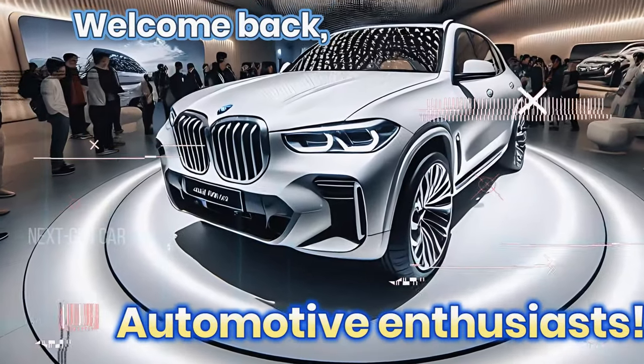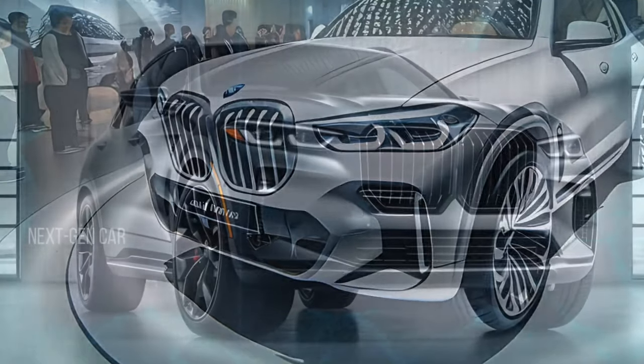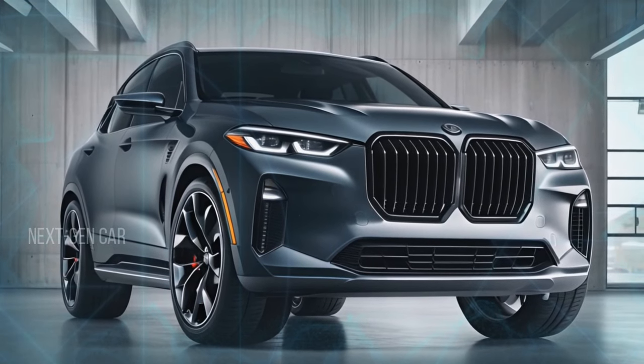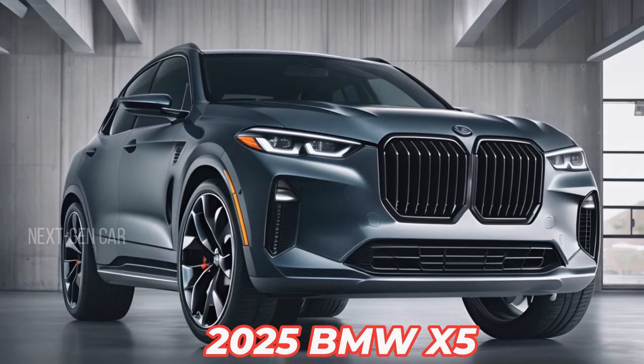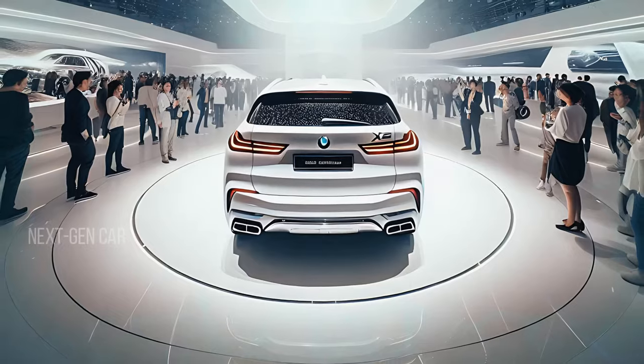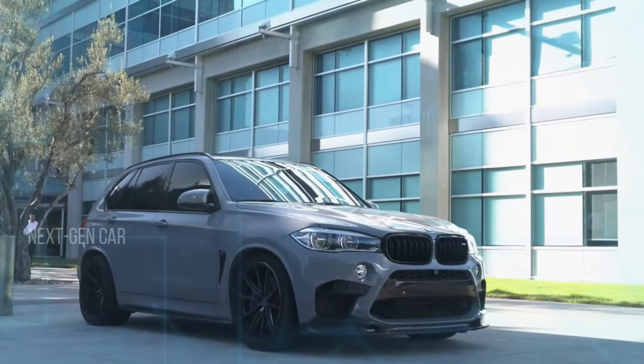Hey everyone, welcome back to Next-Gen Car Channel. Today we have something incredibly exciting for you — a comprehensive review of the jaw-dropping 2025 BMW X5. Prepare to be blown away by its design, performance, and luxurious features.